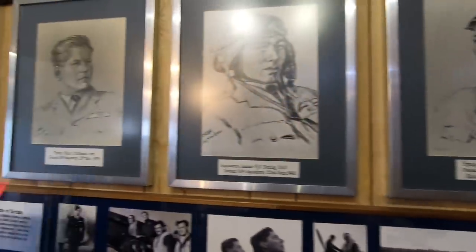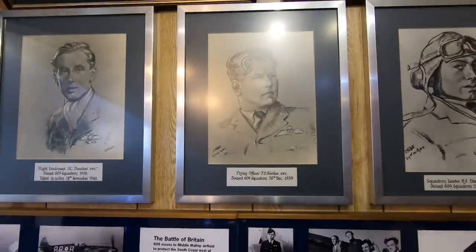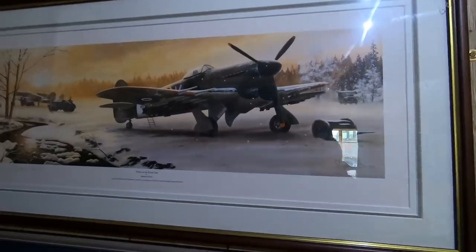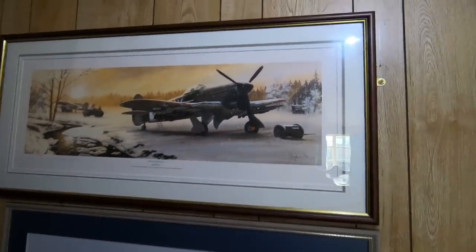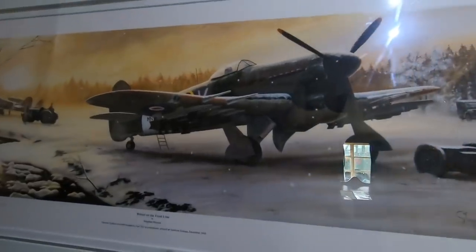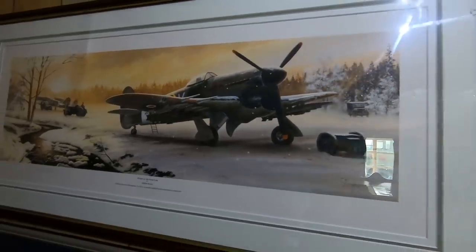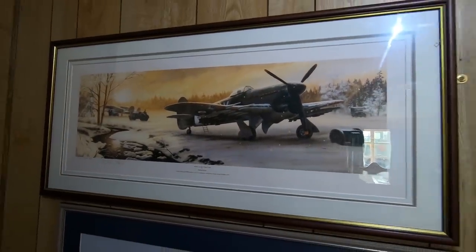Jenny's dad was a flying officer. Some lovely paintings. That's a — bloody forgot what it is. Typhoon? I think so.